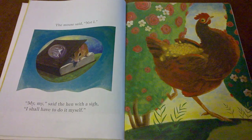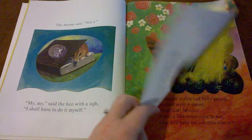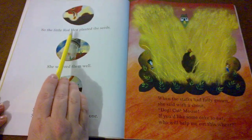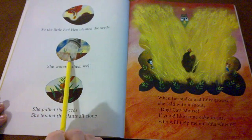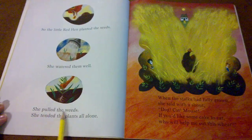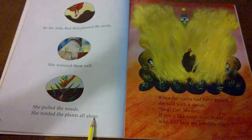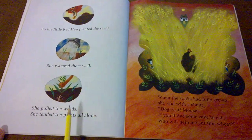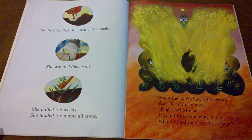Would any of the other characters help the little red hen plant her wheat seeds? So the little red hen planted the seeds. She watered them well. She pulled the weeds. She tended the plants all alone. Did you hear the rhyming words? Seeds? Weeds? Did anyone help the little red hen with planting?